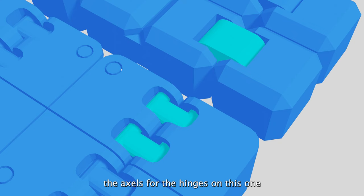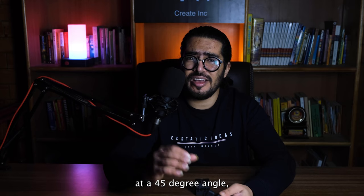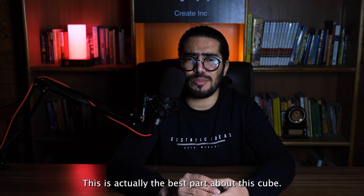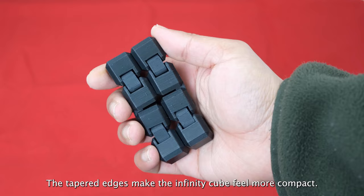The hinges themselves — I really love the fact that unlike many other fidget cubes, the axles for the hinges on this one don't go all the way through, but only part of the way. And instead of being cylindrical, they are conical at a 45-degree angle. This makes printing easier, makes them stronger, and makes the overall action of the cube much smoother. This is actually the best part about this cube. When I was going to print it, I saw it in the slicer preview and it really struck me as awfully clever.